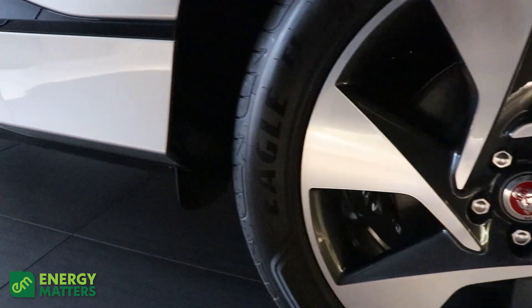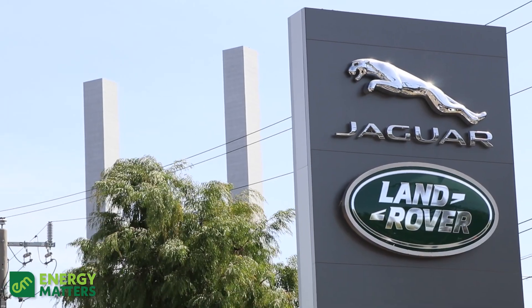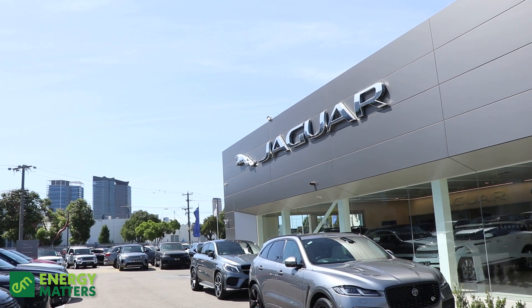In terms of servicing, this car has a five-year unlimited kilometre warranty and also five years of servicing provided by Melbourne City Jaguar.